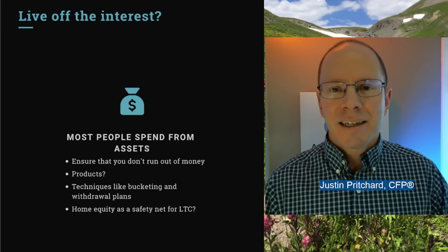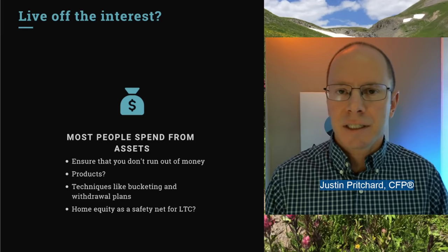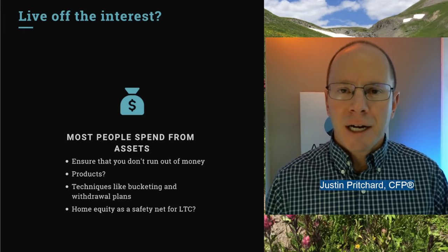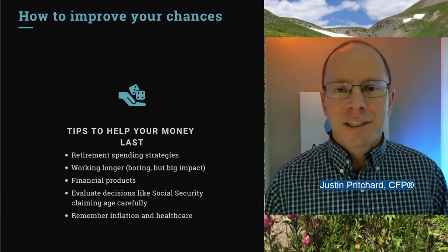A couple of ways to improve your chances: you can explore different products. I don't sell annuities and they can certainly be misused, but an immediate annuity can pay you income for the rest of your life and it's pretty simple and inexpensive. You certainly don't want to put all of your money into something like that, but it could help if you are driven by a need for security. Other techniques like buckets or time segmentation could also help. And if you're fortunate enough to own a home with equity in it, that may be available down the road to cover some needs if surprises come up.